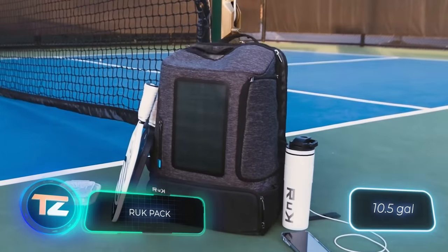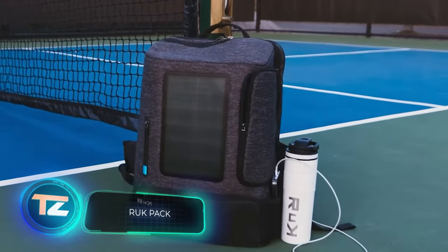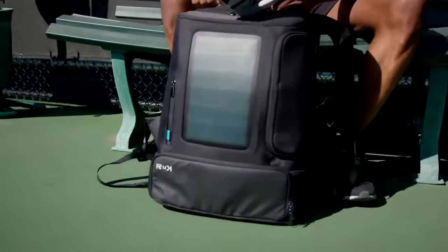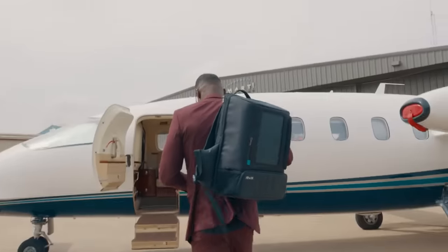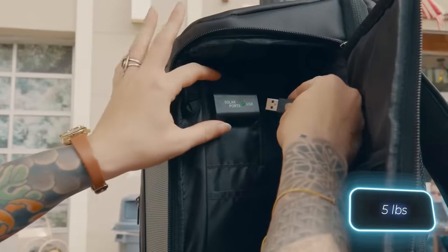Take a 40L backpack, add a solar panel to it, and sell it for $199. Seems like a solid business plan, but the efficiency of the solar parts is questionable. It takes about 7–9 hours to fully charge a smartphone. On the bright side, the backpack weighs about the same as a regular one — 2.3kg.